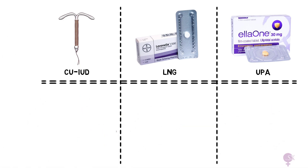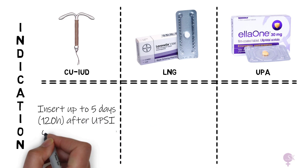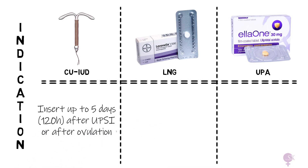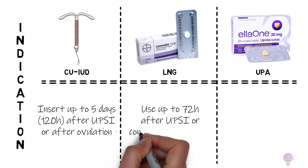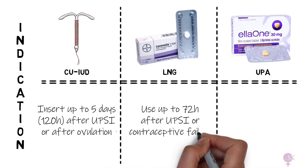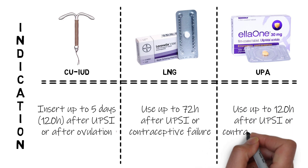Regarding indication: the copper coil can be inserted up to 5 days after UPSI or after ovulation. LNG can be used up to 72 hours after UPSI or contraception failure, while UPA can be used up to 120 hours after UPSI or contraception failure.